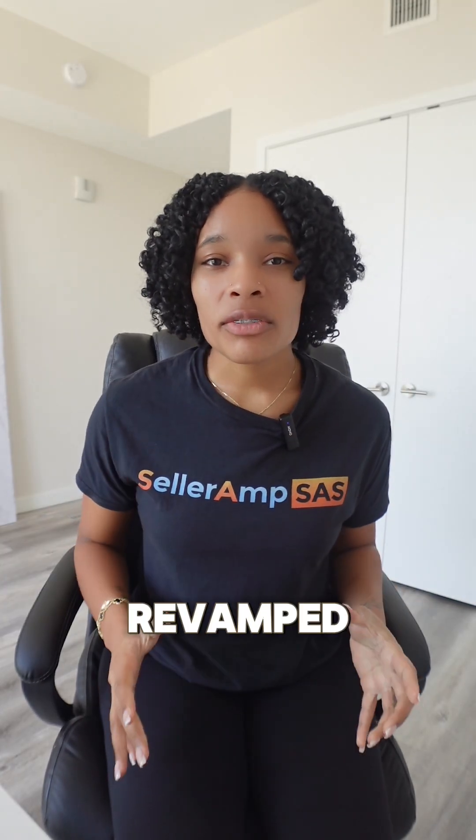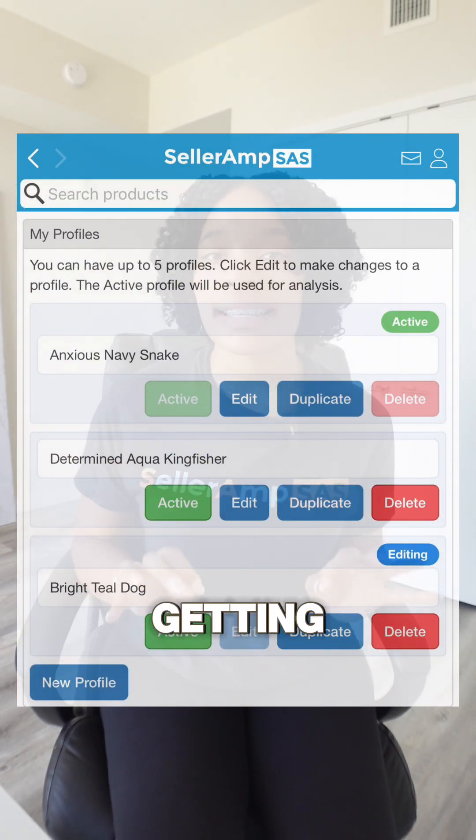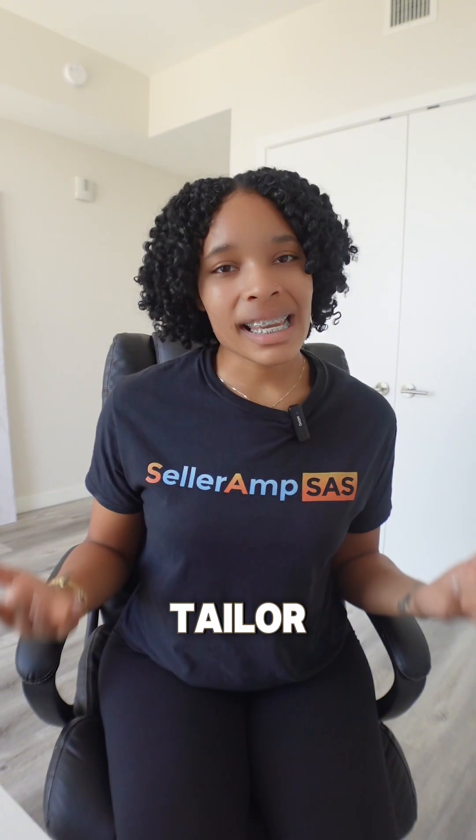Exciting news from SellerAmp. They revamped their settings section to enhance your experience, introducing My Profiles. Users with a Getting Started subscription can now create up to five customized profiles, tailoring their analytics for different marketplaces, selling strategies, and panel preferences.